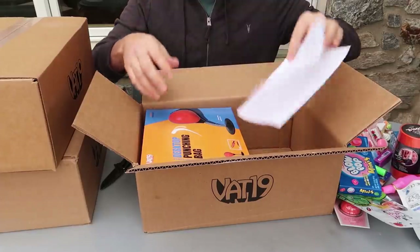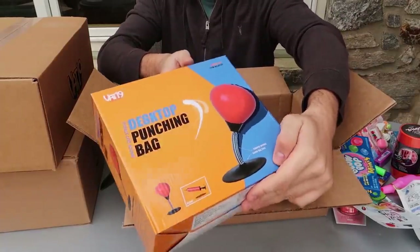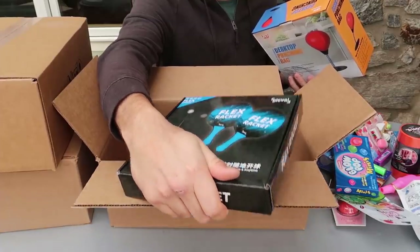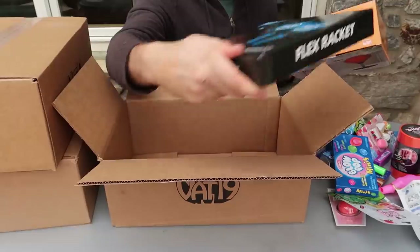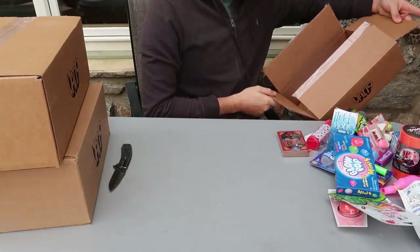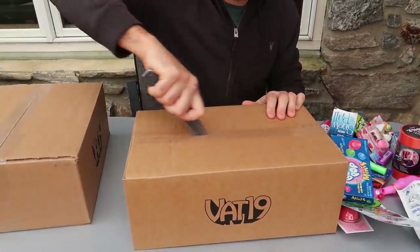So for this box I paid $50. There's a punching bag for your desk. And a flexor racket — interesting, look at that. The ball actually stays on the stand. Never seen one like that before. The first box was $29 and the retail value is $42. Let's see what we got in the next box.